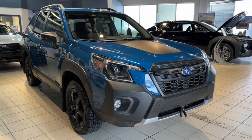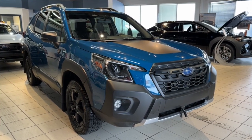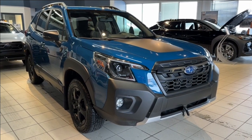Hello and welcome everyone to Subaru of Saskatoon, located at 471 Circle Place. Today we have something truly exciting to explore: our very last 2023 Forester Wilderness. Let's dive right in.